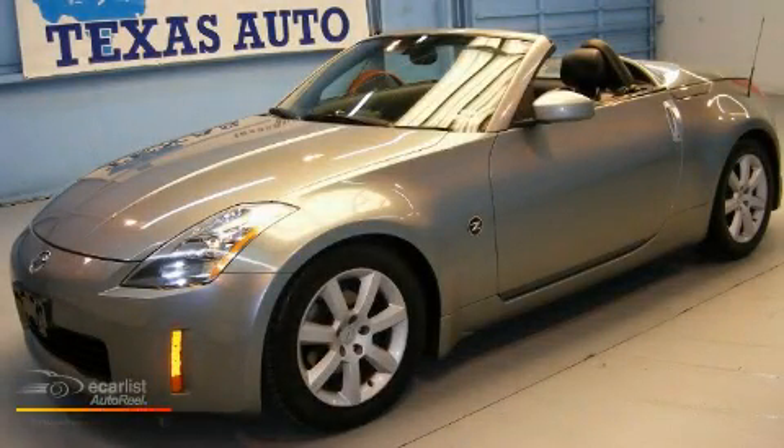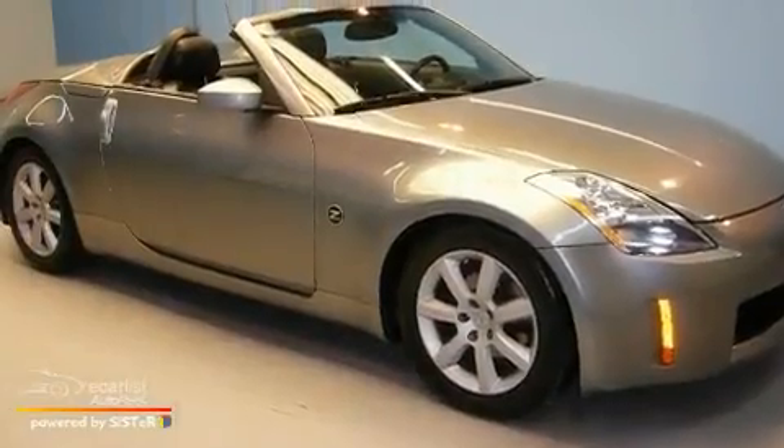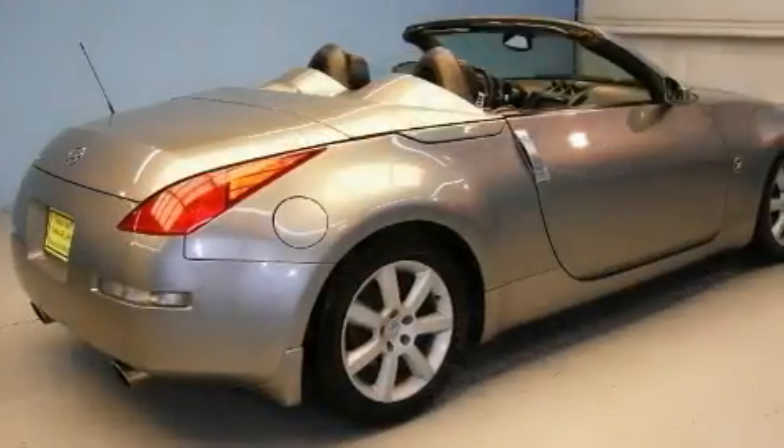This is a 2004 Nissan 350Z. Enjoy the road. It has a 3.5-liter six-cylinder engine and a manual transmission.